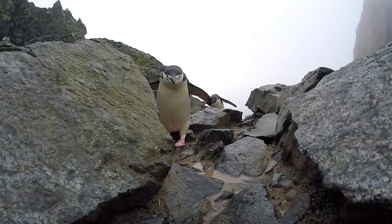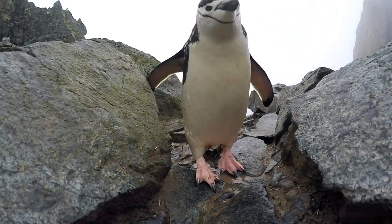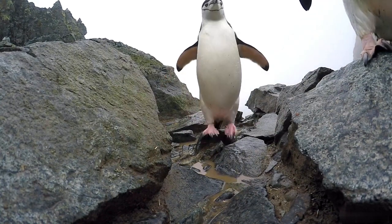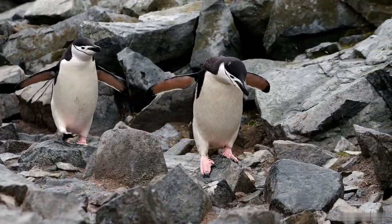Chinstrap penguin. The chinstrap penguins get their name from the line of black feathers around their chin, looking like a strap. These feathers are densely packed and waterproof, helping to protect them from the cold.